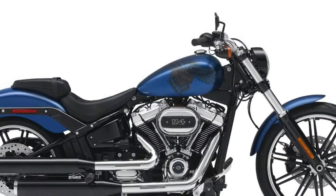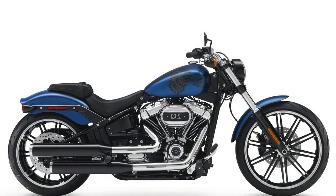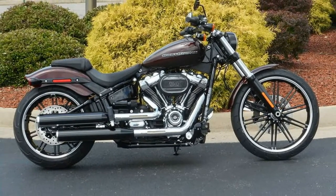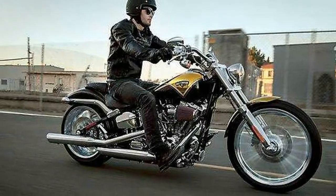Harley-Davidson says it focused on power and presence when it came time to overhaul the Breakout. The motor company wanted to keep the drag bike attitude but make it feel more current, which is why, for example, it added a finishing touch like the headlight from the LiveWire electric motorcycle prototype.